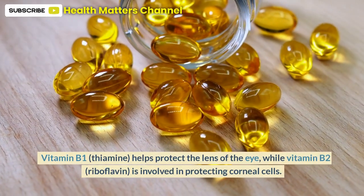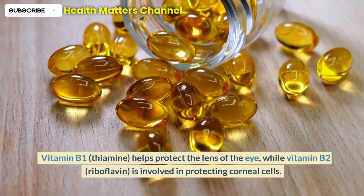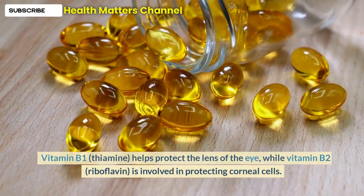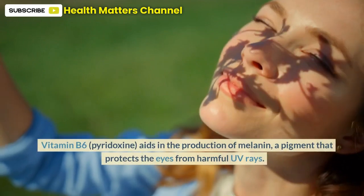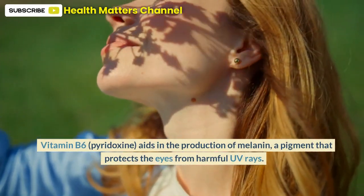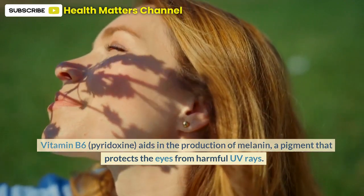Vitamin B1, thiamine, helps protect the lens of the eye, while vitamin B2, riboflavin, is involved in protecting corneal cells. Vitamin B6, pyridoxine, aids in the production of melanin, a pigment that protects the eyes from harmful UV rays.